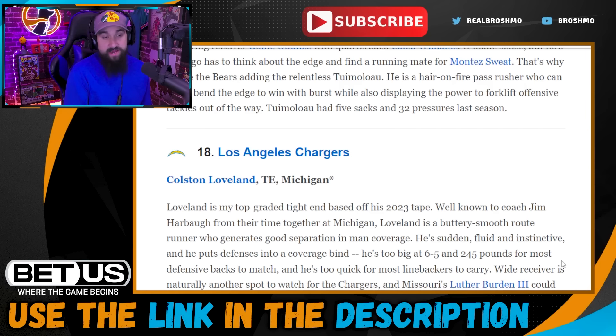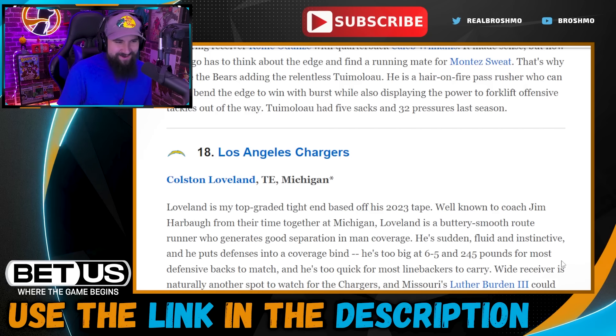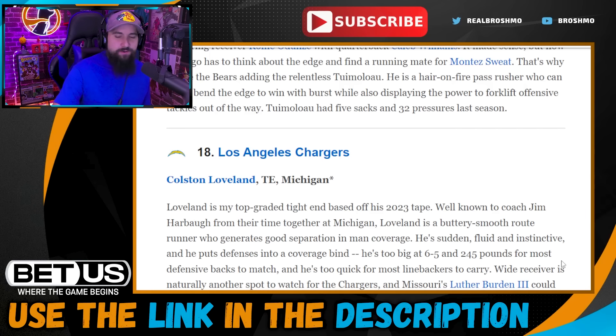Pick eighteen: Los Angeles Chargers go with Colston Loveland, tight end out of Michigan — the first tight end off the board. Harbaugh gets reunited with one of his former players. It feels a little early for tight end; I think this class will be similar to the Kincaid one where a tight end comes off the board somewhat late and then a lot come off on day two. I kind of prefer the Chargers taking Kenneth Grant — another Harbaugh former player — for more interior defensive line presence.